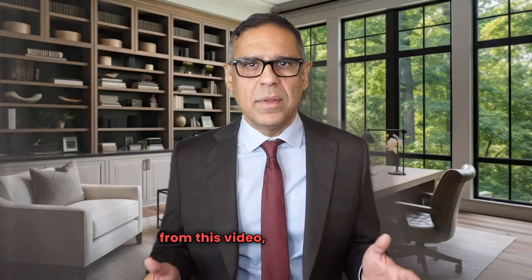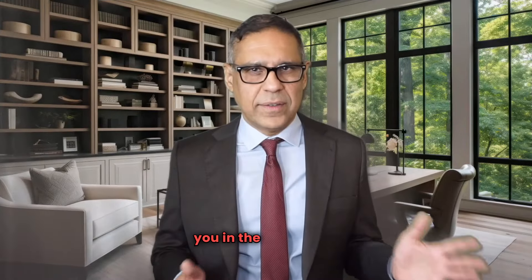If you know someone who could benefit from this video, please share it. Thanks for watching and I'll catch you in the next video.